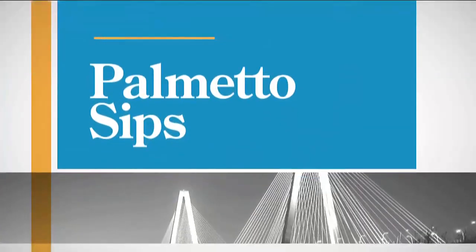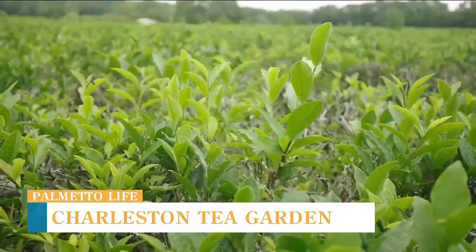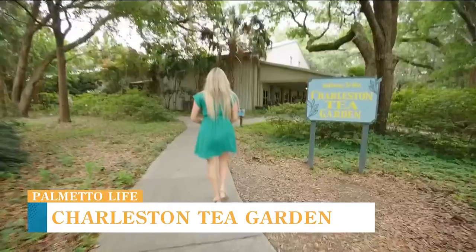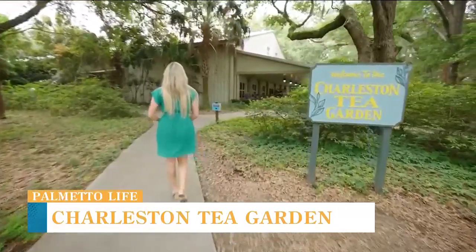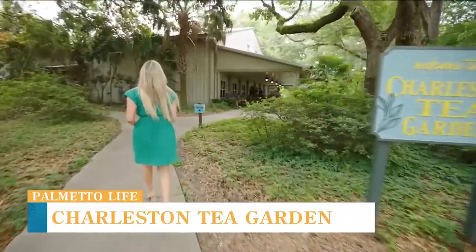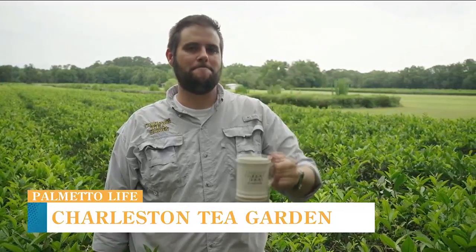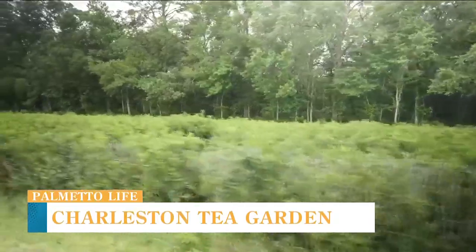Next, we're going to take you just down the road to their neighbor on Wadmila, the Charleston Tea Garden. The Charleston Tea Garden is North America's largest commercial tea farm. We have about 100 acres out here and 65 acres of tea.